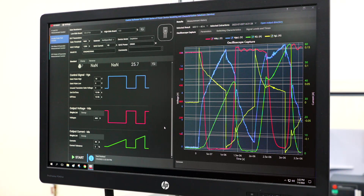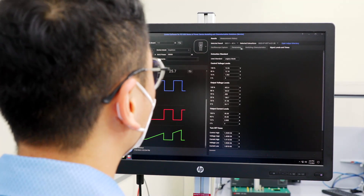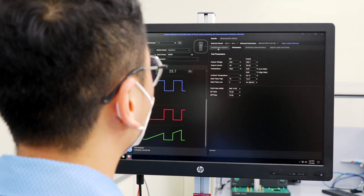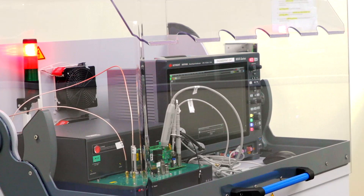An intuitive software GUI allows you to set up your required test parameters easily. The Keysight Double Pulse Tester delivers rapid, repeatable, and reliable measurements, and we've designed it with your safety in mind.